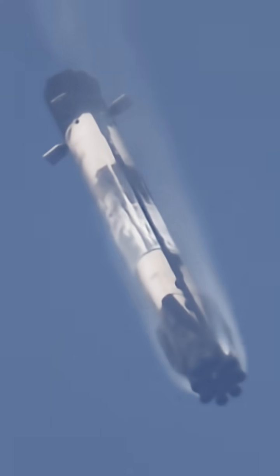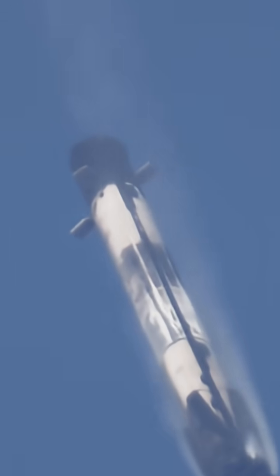The position of the sun today gives us really sharp clarity on the booster, now traveling below the speed of sound.